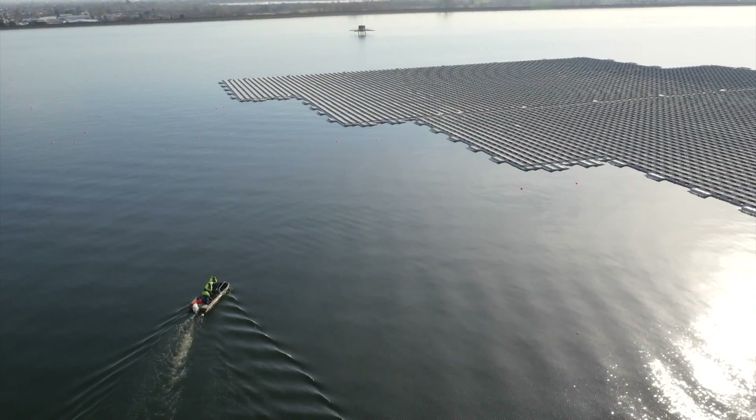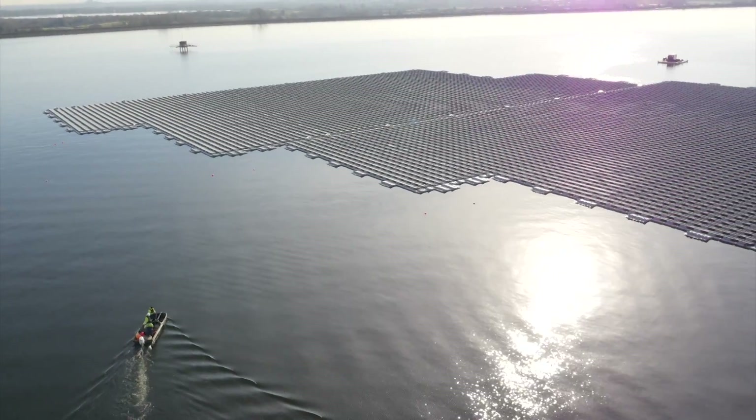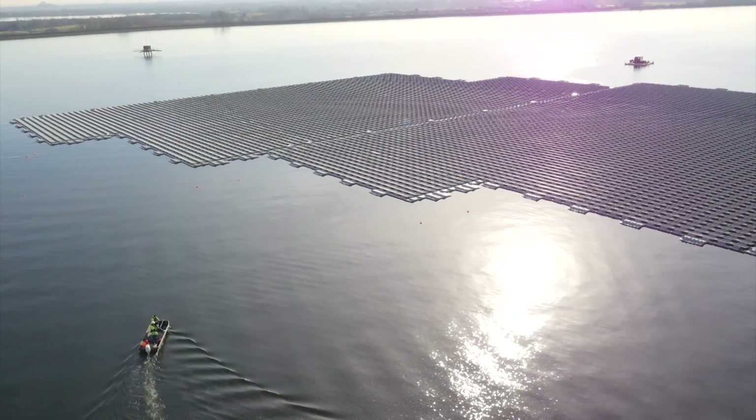So not only are we generating electricity on space that wasn't being fully utilised, but we're also having Thames Water themselves — who obviously own and operate the site — buy all of the electricity that we produce. It's a win-win for all parties.